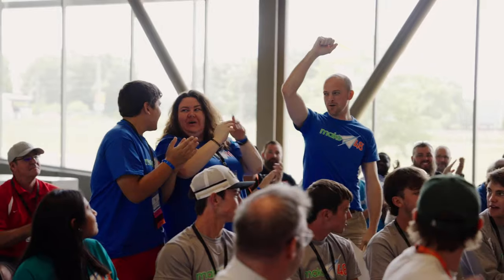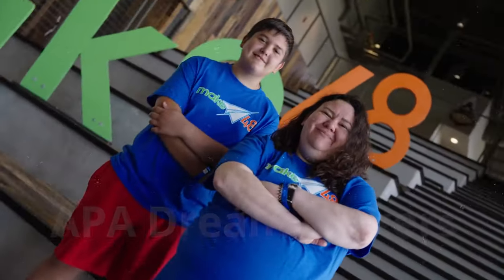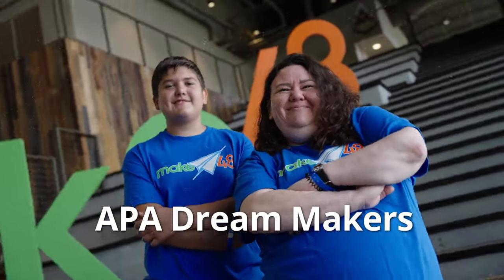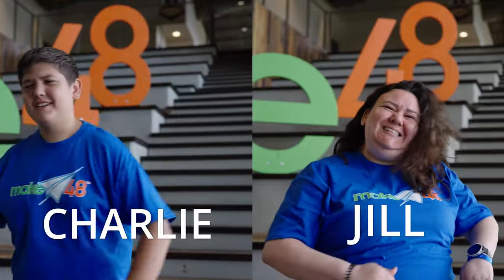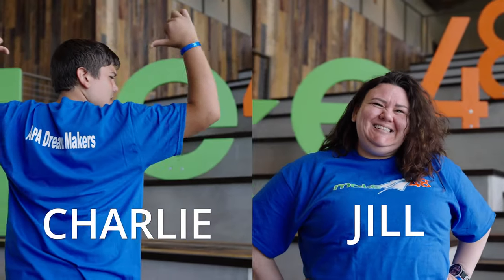Let's give it up for the APA Dream Makers! I go to Anderson Preparatory Academy and I'm going into freshman year. I am one of the academy teachers at the high school level. I serve as superintendent and commodore. We're a small but mighty school. We just added makerspaces about three years ago and now have three dedicated spaces, but we are new to all the fun things that can come from it. We thought it was a great way to get kids interested.